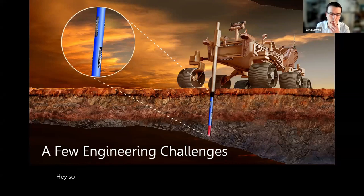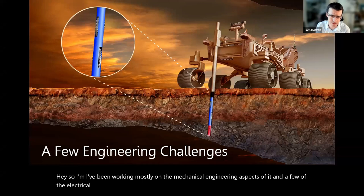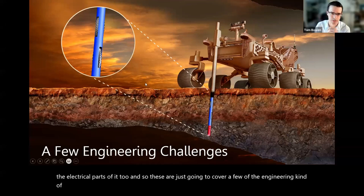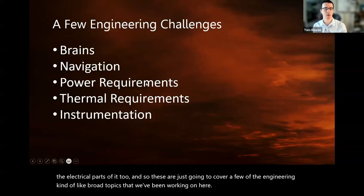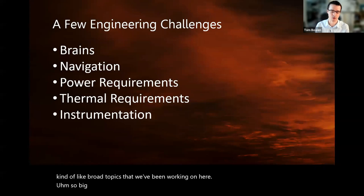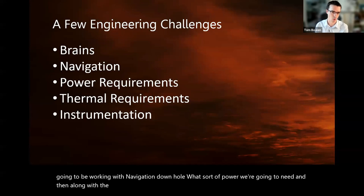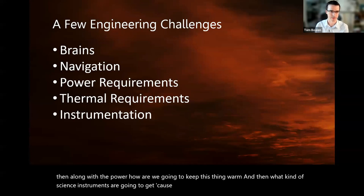I'm Tom. I've been working mostly on the mechanical engineering aspects and a few of the electrical parts as well. These slides are going to cover a few broad engineering topics we've been working on: the computational environment we're going to be working with, navigation downhole, what sort of power we're going to need, how we're going to keep the thing warm, and what kind of science instruments we're going to get — because that's sort of the big point of this whole exercise.